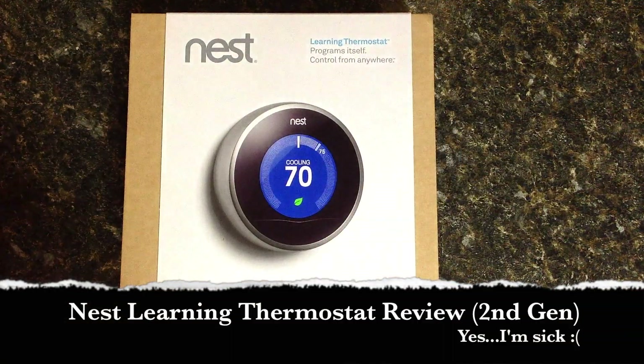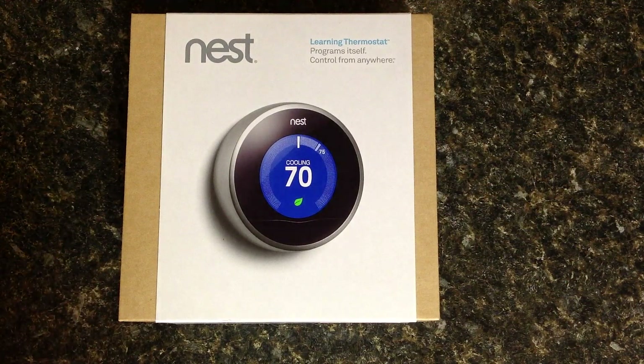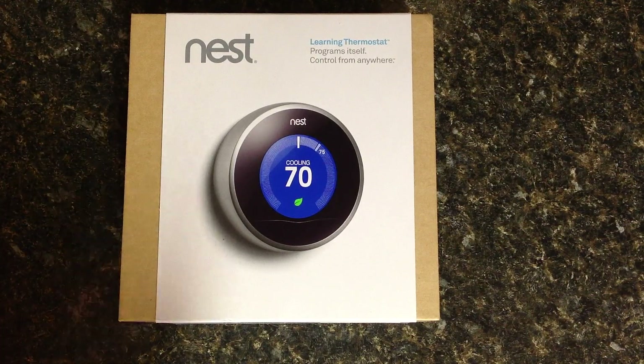Hi all, this is Hazards280. Just doing a review on a Nest Learning Thermostat that I just purchased. A lot of the things in my home I try to keep up to date with technology. I'm a little late on the game with this one, but I was pretty happy to go out and pick it up.